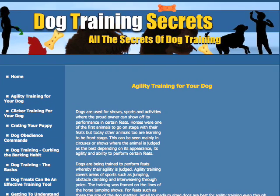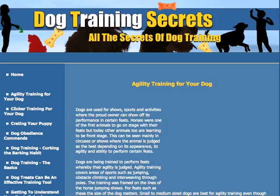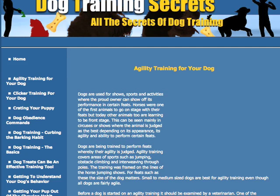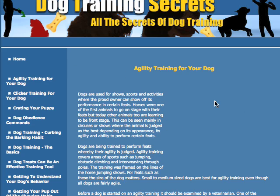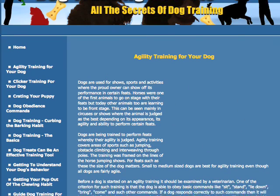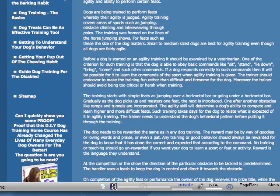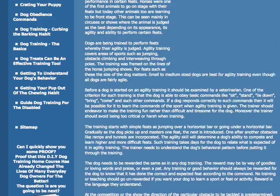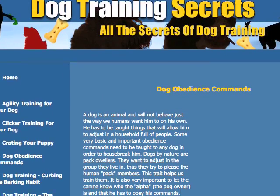This one is called Dog Training Secrets. It's pretty basic, but it's not too bad. So this is what it is, this is what you get. Now, this one I've reduced down really small just to give you an indication. See this area here? Well, this is where you could add Google AdSense. So this is what it comes with — it's pretty good. You click through and you get all these different pages as well.